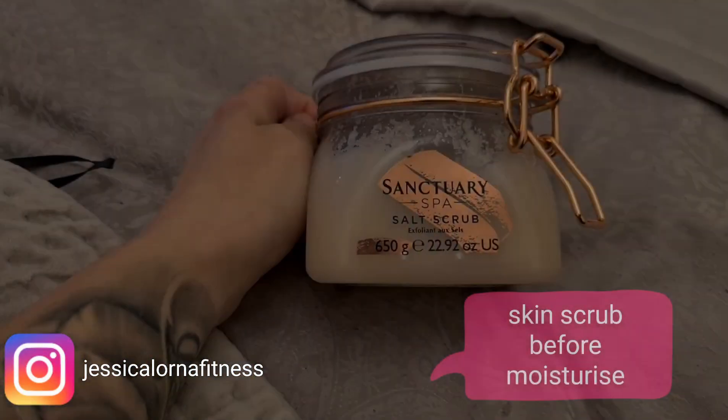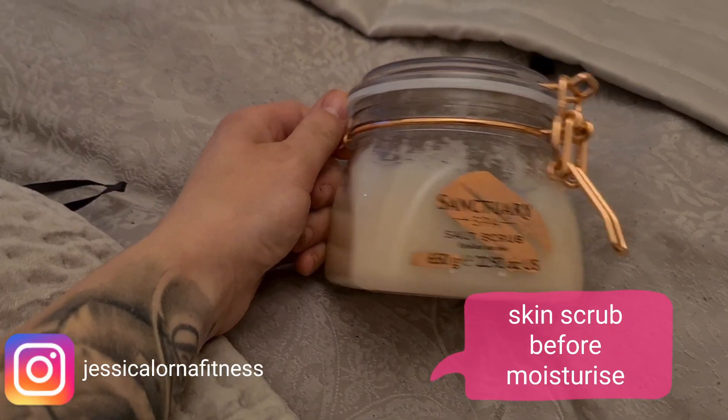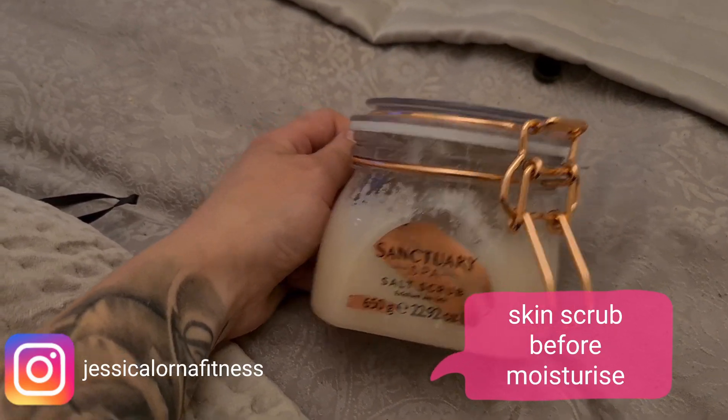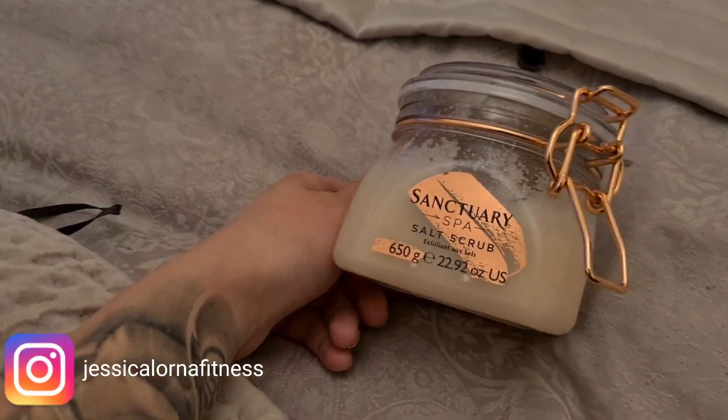I use a salt scrub by Sanctuary Spa — it's about £13 a tub and I think I've had about five or six uses out of it already. It gets all of the top layer of dead skin off. So I've just got out of the bath now, nice and relaxed and ready to chill.